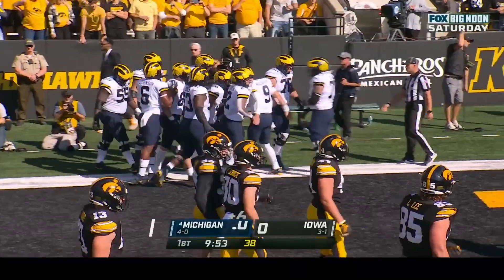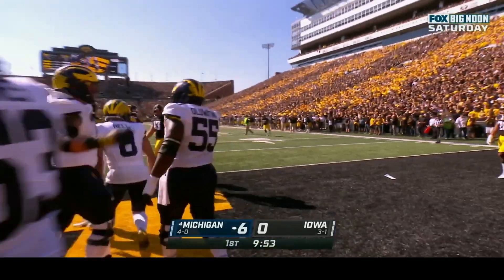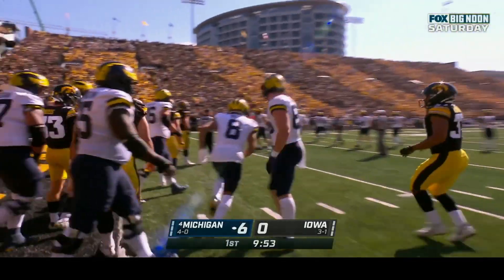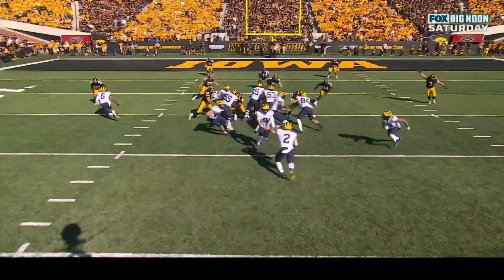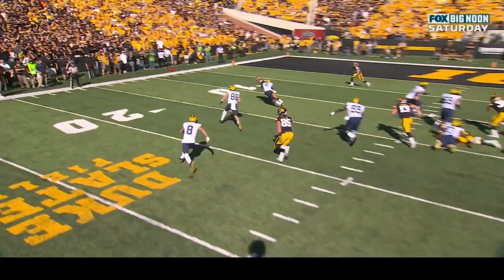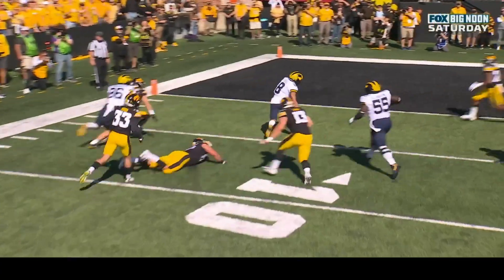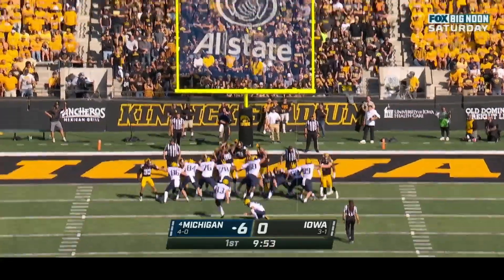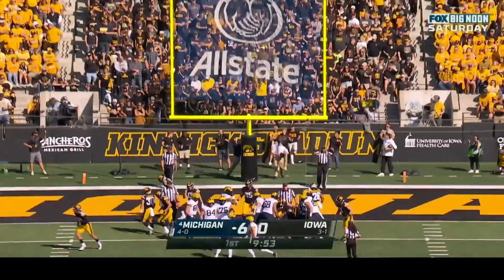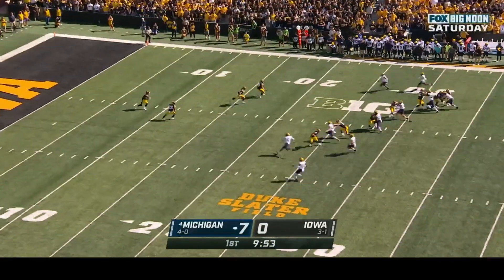Michigan goes right down the field on their opening series. Ronnie Bell punches it in with a sixteen-yard reverse for a score — eleven plays, seventy-five yards. Wolverines up six to nothing. Cornelius Johnson with a great block on Riley Moss, and Schoonmaker blocks Quinn Schulte the safety to spring Ronnie Bell for the touchdown. Jake Moody, the Groza Award winner from a season ago, is in for the extra point — and it's good.